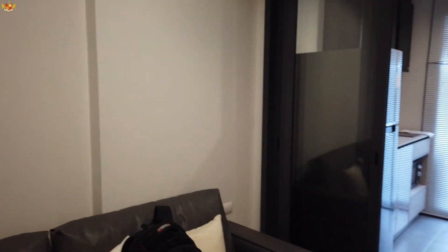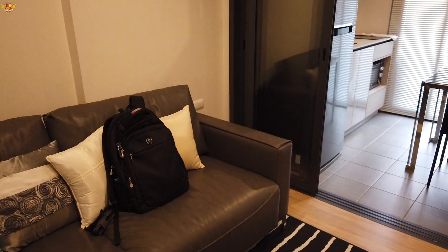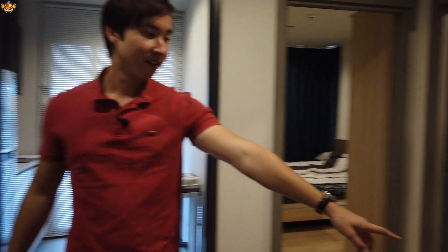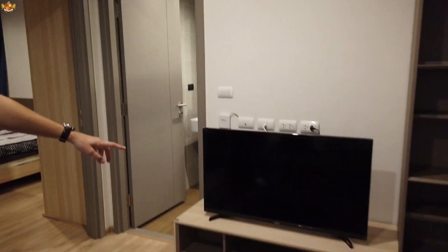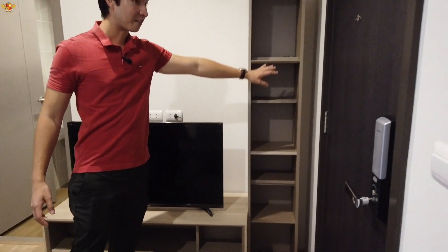This place is not brand new — there has been someone living in here before, but as you can see it's still in very nice condition. You do have a nice TV right over here, and some nice storage area over here as well. You do have the air con unit up over there.